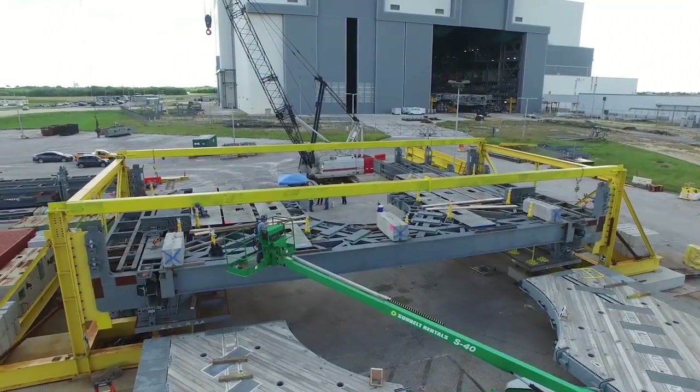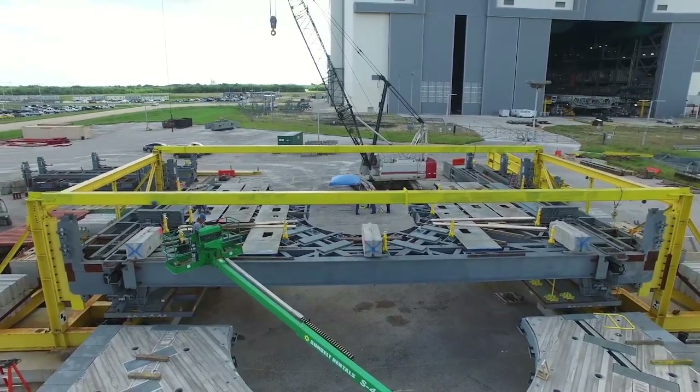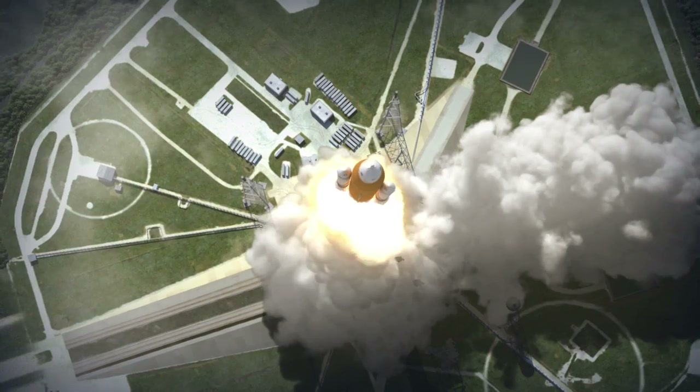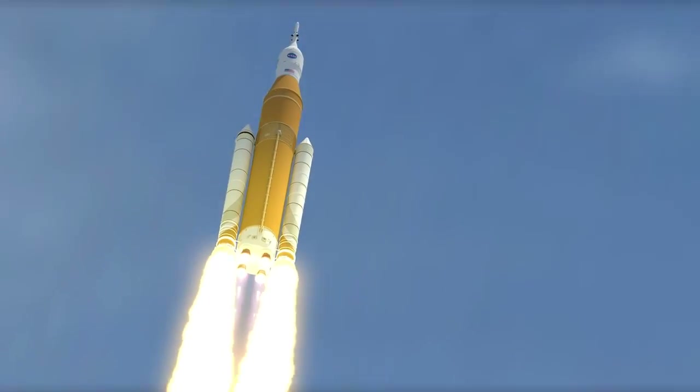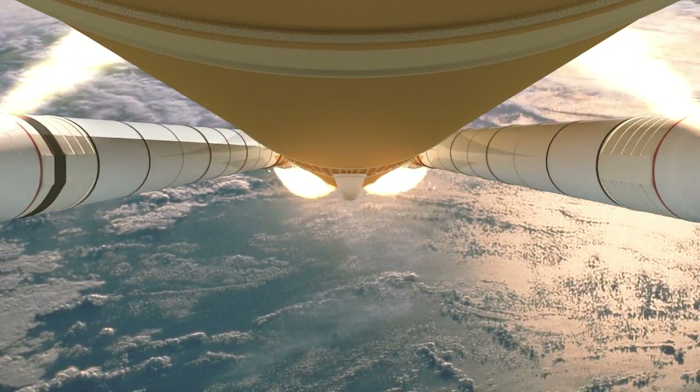Ground systems at Kennedy are also being prepared to support the powerful new Space Launch System rocket, which will boost the Orion spacecraft and crews to the technological proving grounds of space around and beyond the Moon.